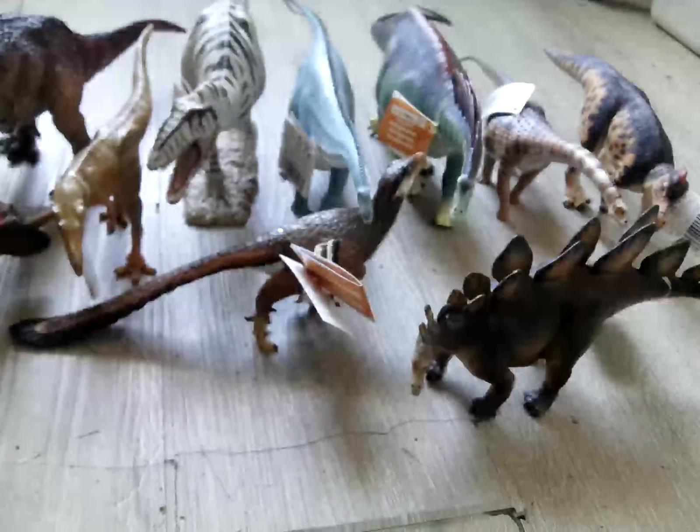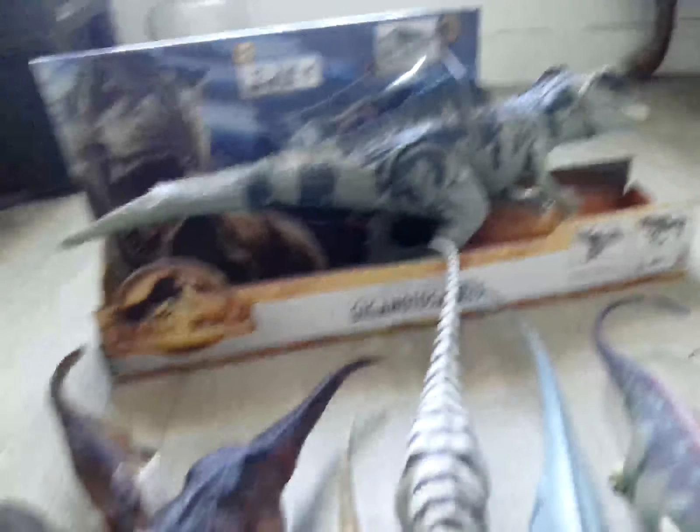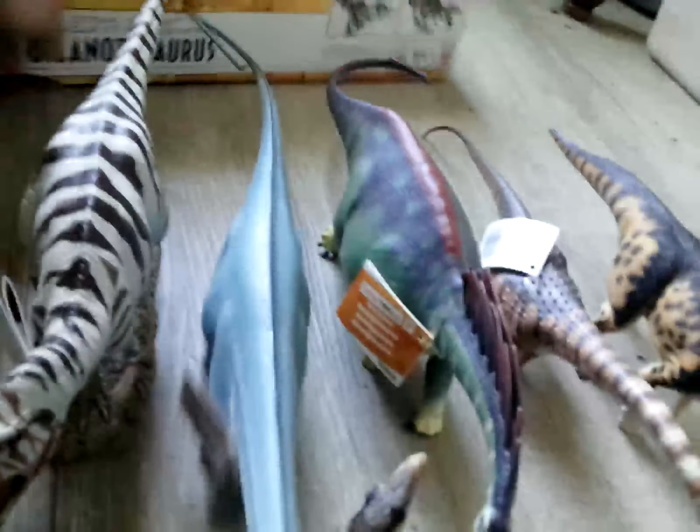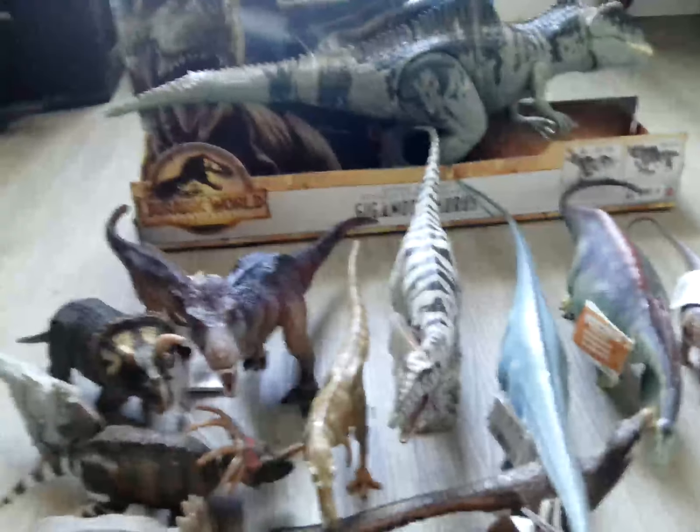What I got from Target — you guys are going to be so jealous — I got the Jurassic World Dominion Giganotosaurus, a.k.a. Zeb. Yes, that is actually his name — his name is Zeb. So I got a new Jurassic World figure; it's been a while since I got a new one.